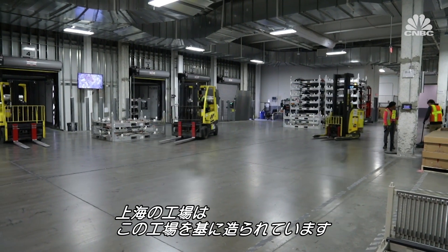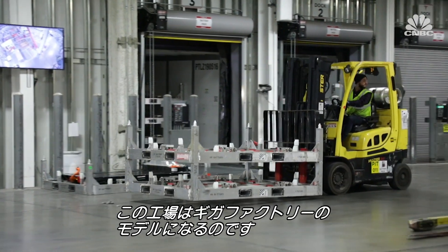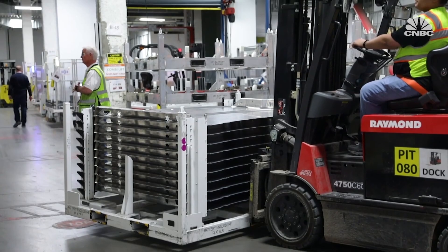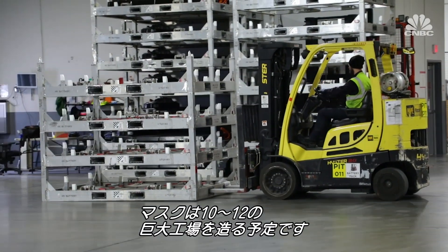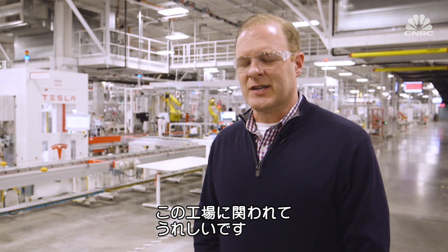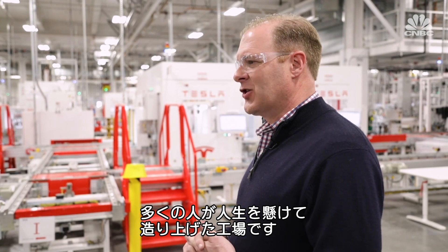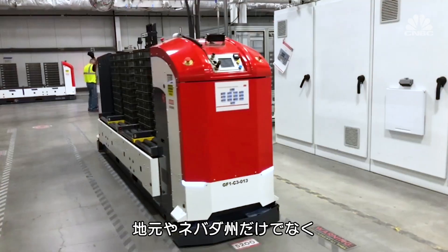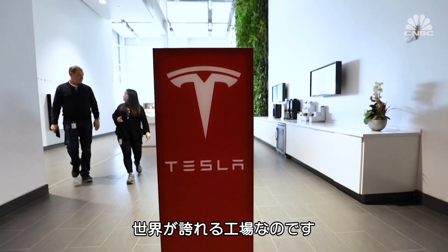Chris tells me they're taking the lessons learned here to use in the new Shanghai factory, aiming to make these operations the model for all future Gigafactories. Elon Musk says there could eventually be 10 to 12 Gigafactories around the world. Chris adds: "This Gigafactory is an exciting thing to be part of, and so many people have invested so much of their lives into making this successful. This is a great thing for the city of Reno, for the state of Nevada, and for the world."